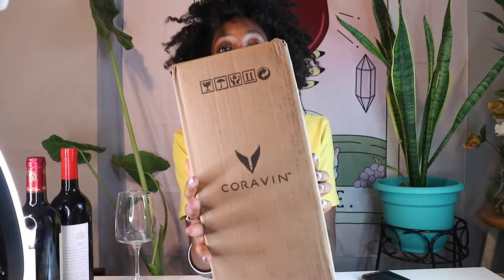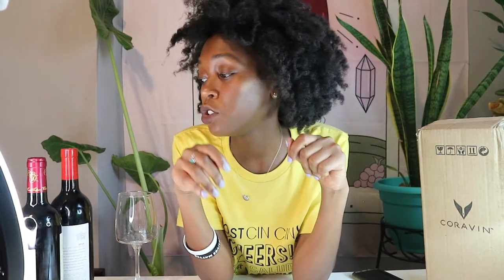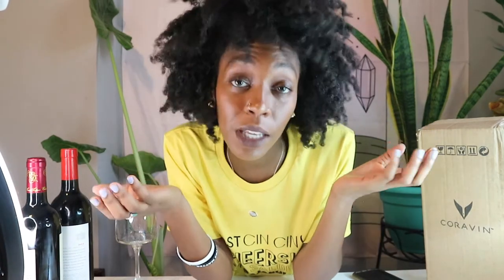I recently received my Coravin in the mail. For those unfamiliar, a Coravin is a wine preservation system that allows you to enjoy your bottle of wine one glass at a time. You do not have to pop the cork or open the entire bottle. So for those that feel forced to drink an entire bottle, or when you and your partner want different wines, you don't have to open up both bottles — each of you can enjoy a glass without opening the entire thing.